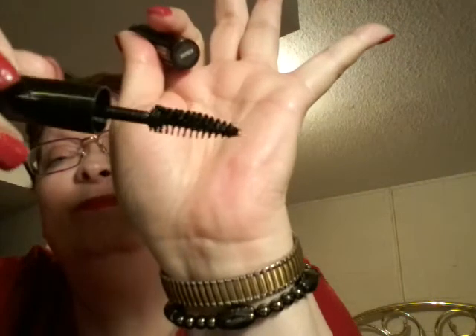Strivectin SD Intense Concentrate for Stretch Marks and Wrinkles — I need that too. And this is Cargo Mascara, a little sample one. I'll try this — I'm going to be more adventurous with my mascara. And it is black.